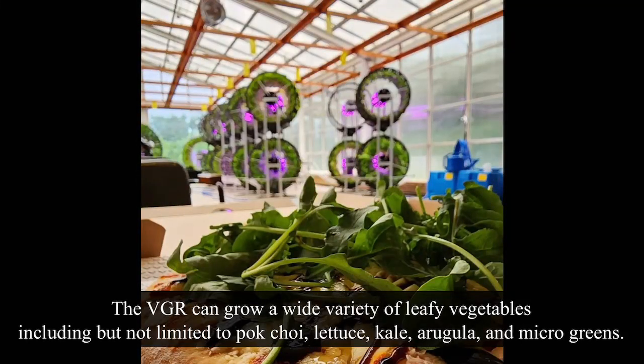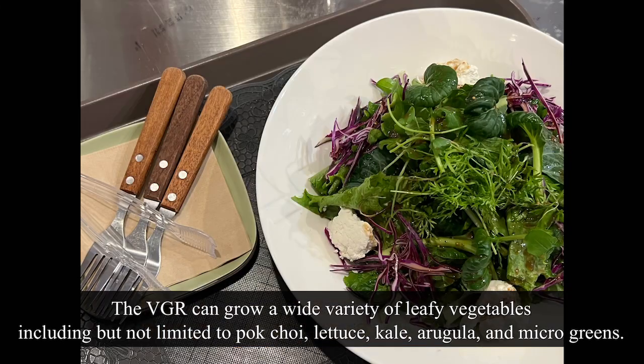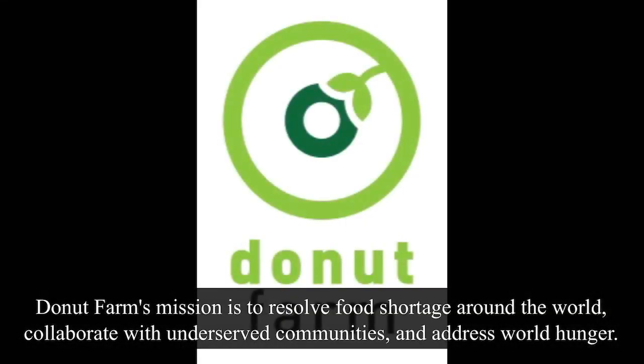The VGR can grow a wide variety of leafy vegetables including but not limited to bok choy, lettuce, kale, arugula, and microgreens. Donut Farm's mission is to resolve food shortages around the world, collaborate with underserved communities, and address world hunger.